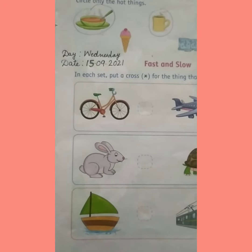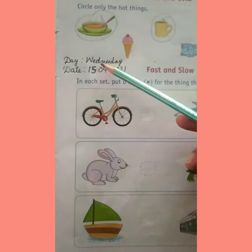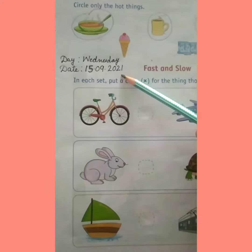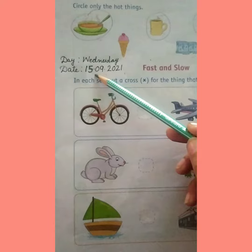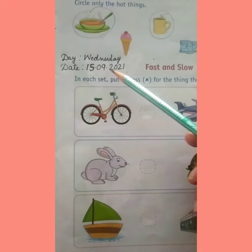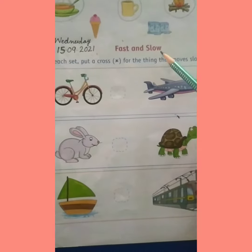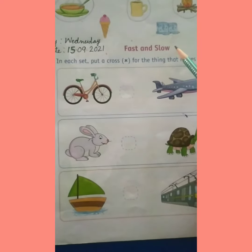Good morning children, how are you all? So children, today is Wednesday and the date is 15th of September 2021. 15 is the date, 9 is the month and 2021 is the year. And today we are doing a new concept that is fast and slow.